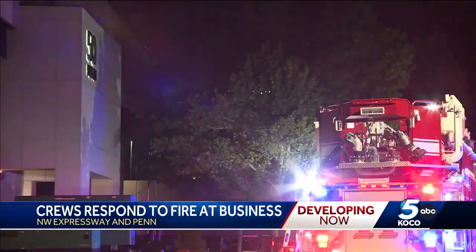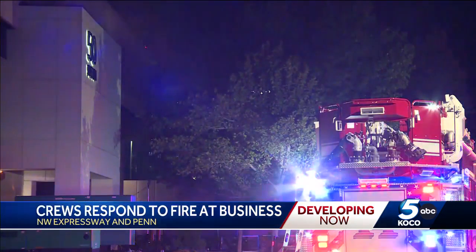Good morning, Shelby, Kylie. I'm here at 50 Penn Place. Around six o'clock this morning, fire crews were called to a fire on the fourth floor of this building. Crews say this was a ceiling light that had caught fire.